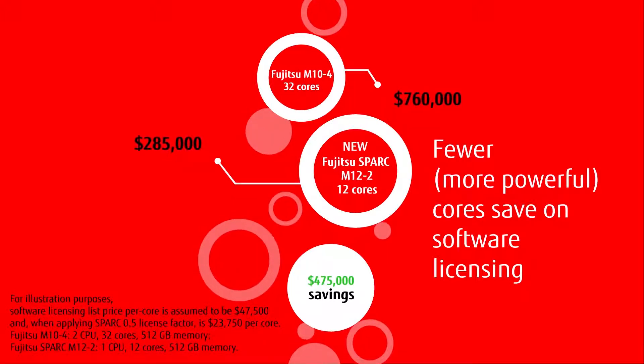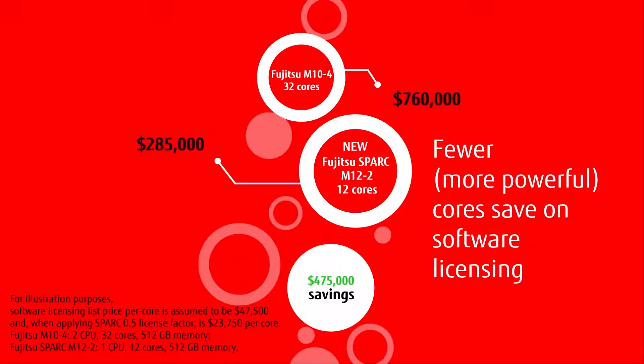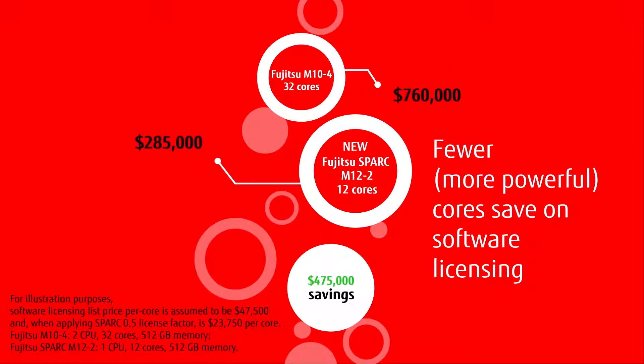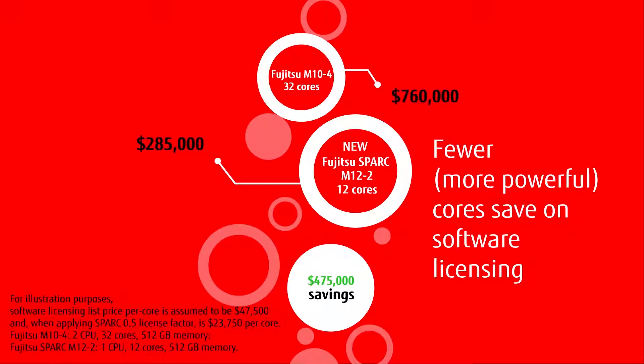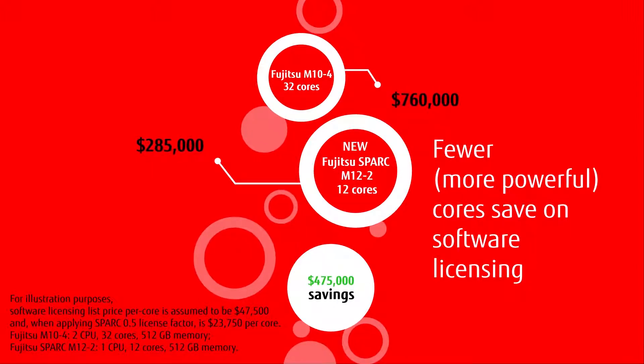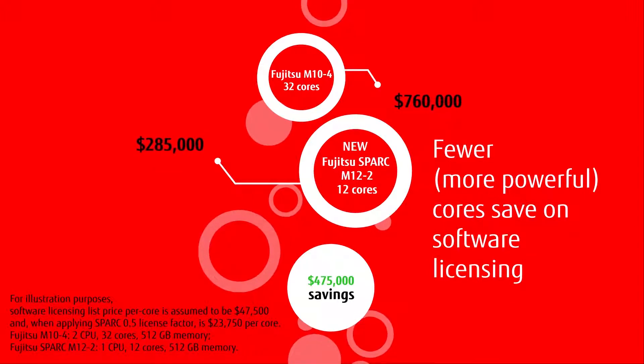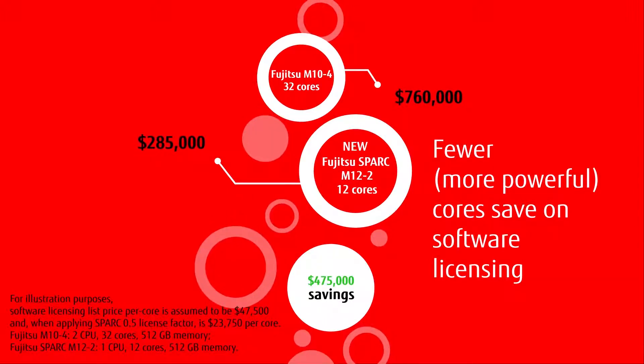For example, a Fujitsu M10-4 with 32 cores activated would have $760,000 in software licensing costs. For similar performance, the new Fujitsu Spark M12-2 uses only 12 cores, so software licensing costs are immediately reduced.